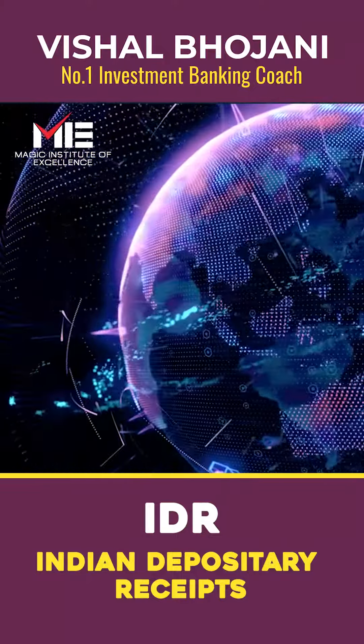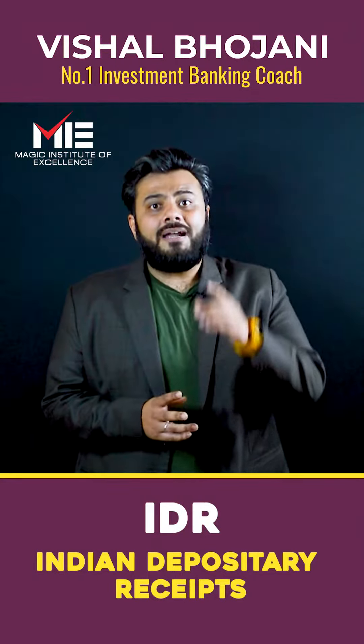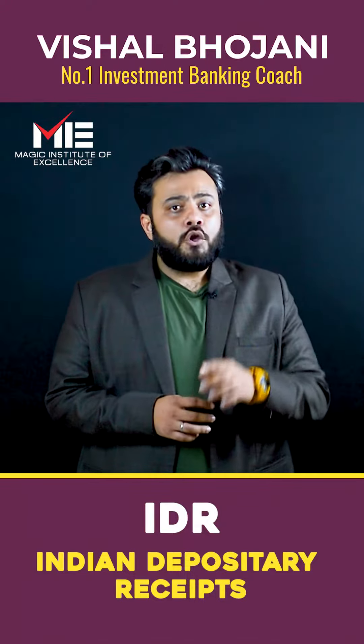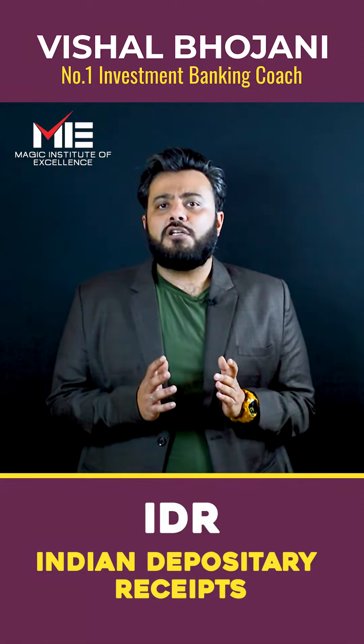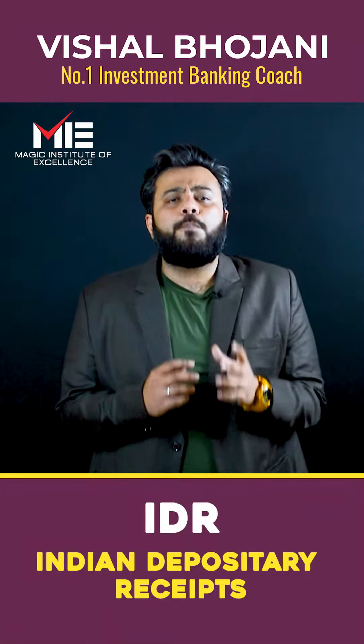IDR helps foreign companies to raise funds from the Indian market. So if Apple wants to come tomorrow on NSE, it would be called an IDR. An IDR is a financial instrument denominated in Indian rupees in the form of a depository receipt.